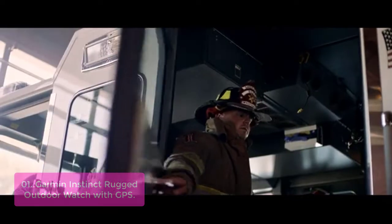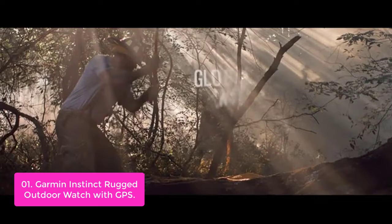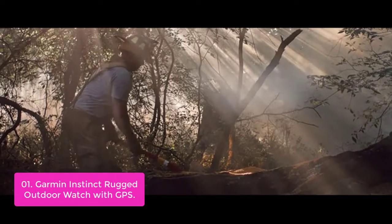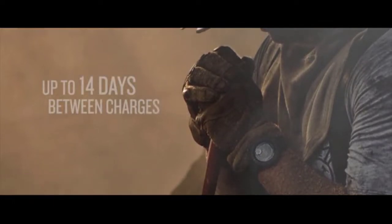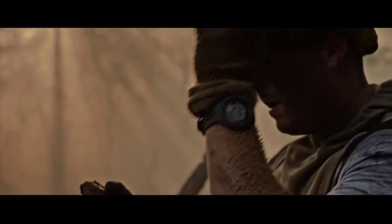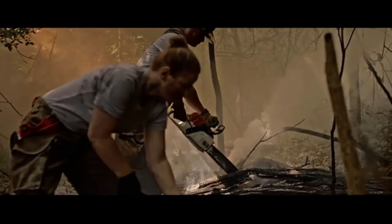You'll get estimated heart rate, activity, and stress measurements, plus preloaded information on how hard you're working. The rugged Garmin features a rubberized strap and is compatible with optional accessories like heart rate straps for more accurate info. Built to withstand the toughest environments, the rugged GPS watch is rated to 100 meters (328 feet), with a built-in three-axis compass and barometric altimeter.